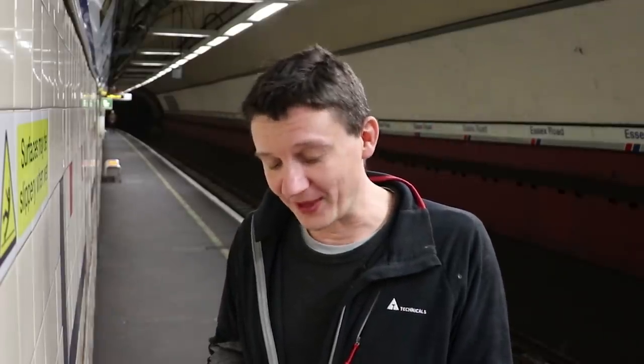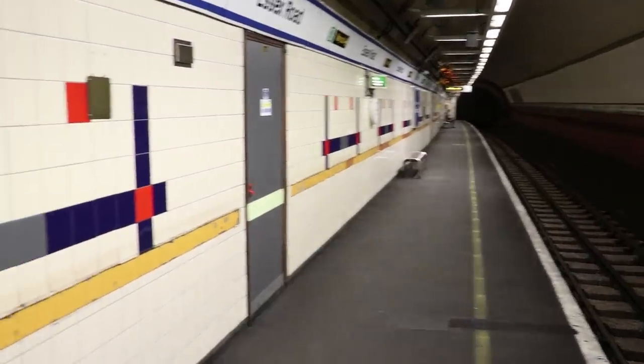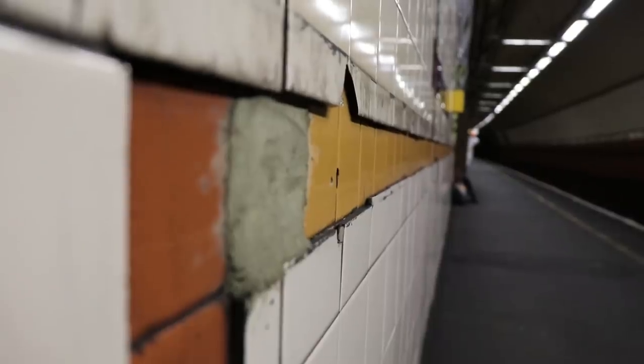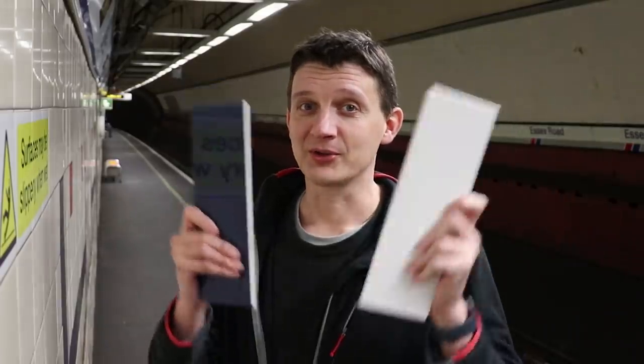I'm on my way to Hornsey Depot at GTR's invite to go play on one of the simulators, but before we get there they wanted me to point out this is your last chance to see the tiles here. One reason it's a little bit dingy is because it needs a lick of paint and it's getting one. The classic blue and red tiles are going to be replaced by new fancy white and blue tiles. Interestingly, the old Network South East emblem on the other side - nothing to do with GTR, that's Network Rail's responsibility - shall remain. But the old tiles are going and new ones are coming, so it won't be dingy anymore.